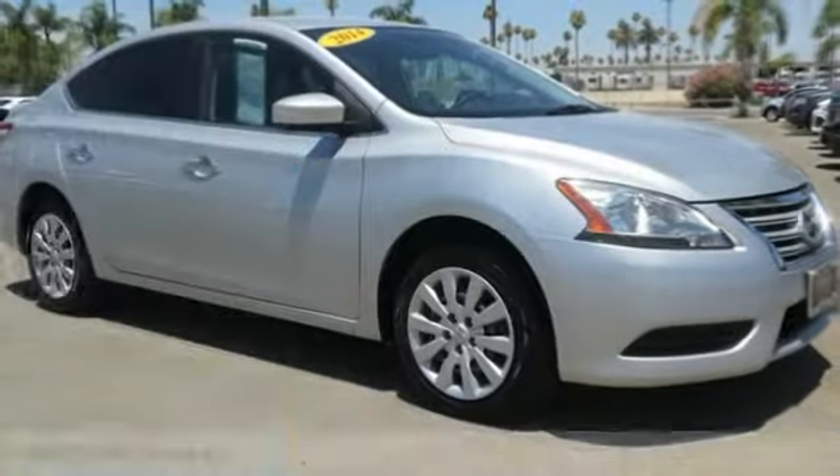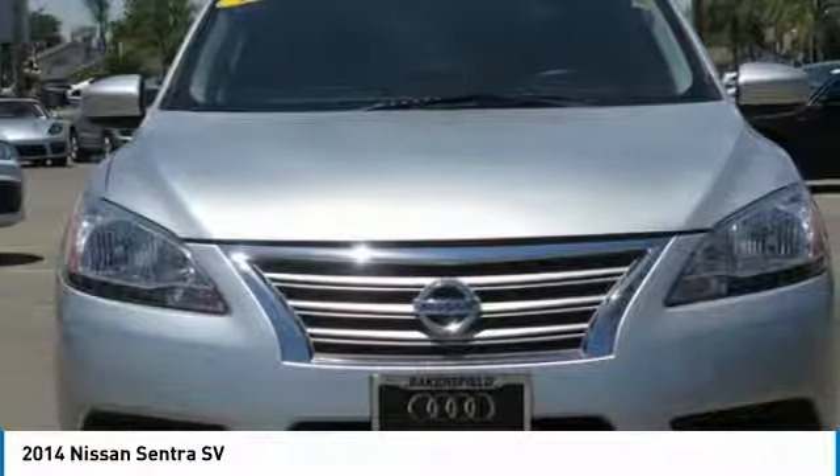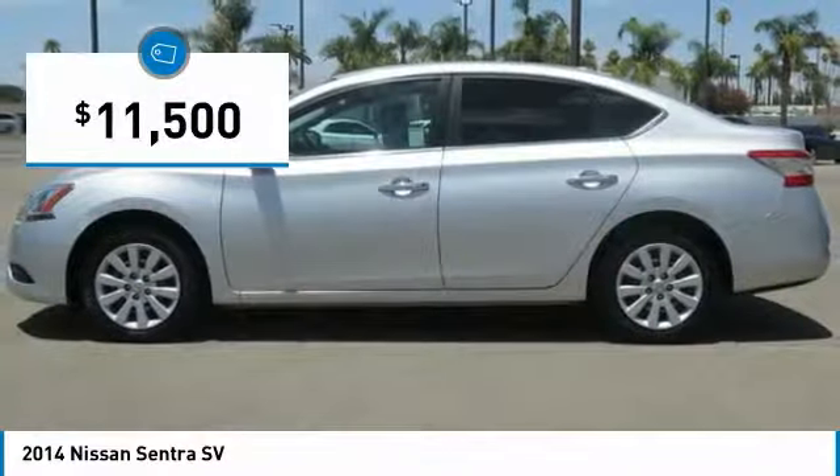Take a ride in the 2014 Sentra. With its spacious and versatile interior and stellar fuel efficiency, the Nissan Sentra is the obvious choice for anyone who wants to enjoy a stylish and comfortable ride, and is priced below $15,000.